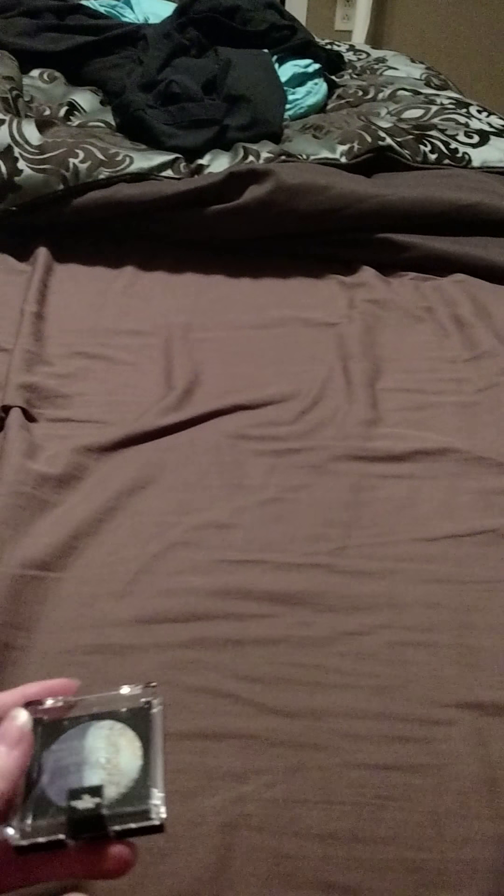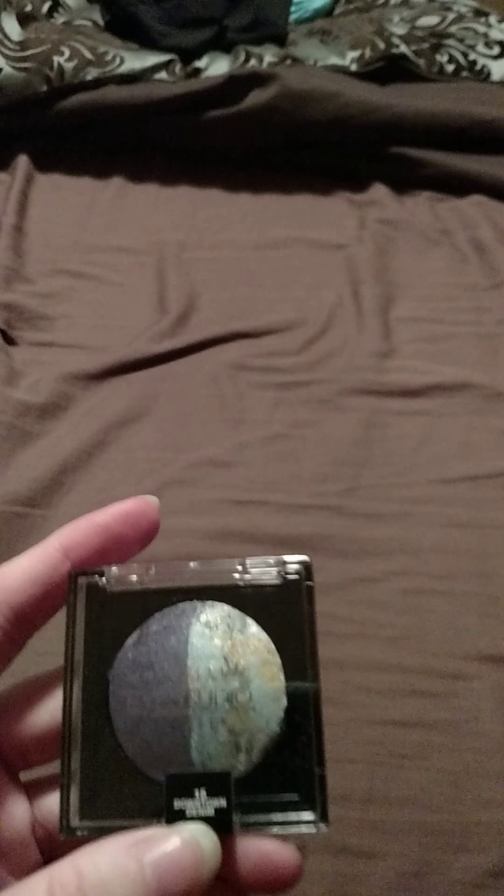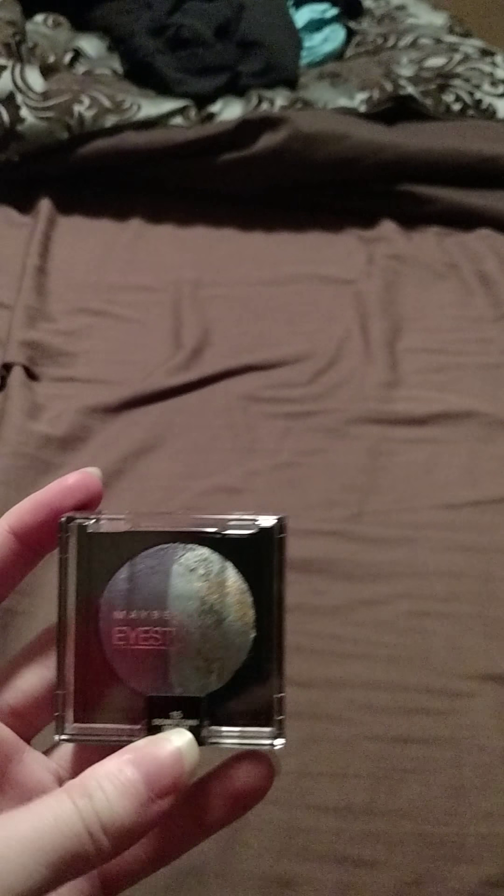The thing I was most excited about is this Maybelline New York Eye Studio Duo in shade 15, Downtown Denim. None of the stores in my area have had this in a while, so I was very excited to find it. I only picked up one — it had a sticky thing on the back that rubbed off a bit, but it still has the stuff on the front so we're good. It was only a dollar and they had like five racks, little peg hooks full of these. They didn't have any other colors, just this one.